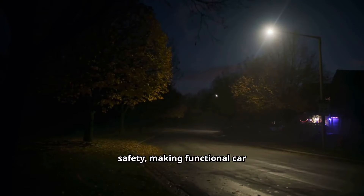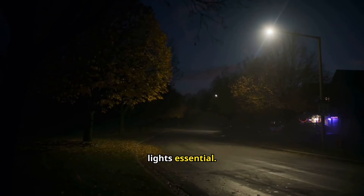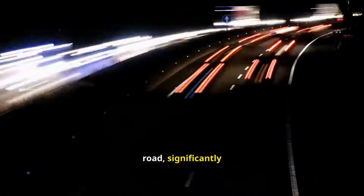Visibility is key to safety, making functional car lights essential. Regularly inspecting and replacing faulty headlights, brake lights, and indicators ensures you can see and be seen on the road, significantly enhancing your driving safety and avoiding accidents.